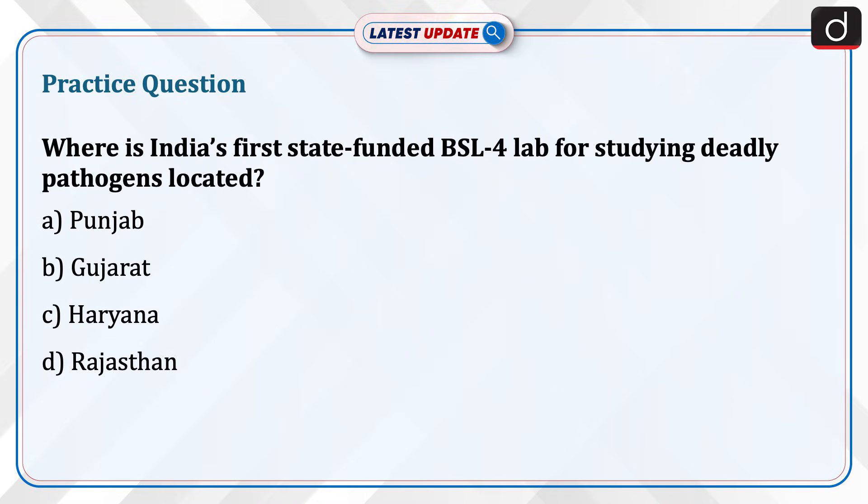Practice question: Where is India's first state-funded BSL-4 lab for studying deadly pathogens located? A. Punjab, B. Gujarat, C. Haryana, D. Rajasthan. Send the answer for this question in the comment section. Thanks for watching.